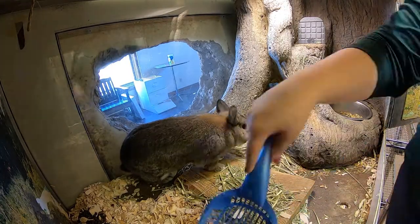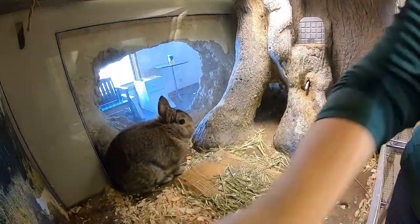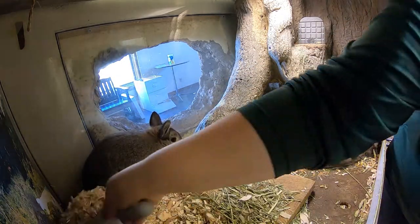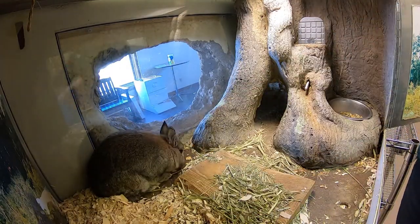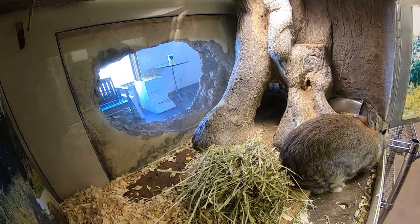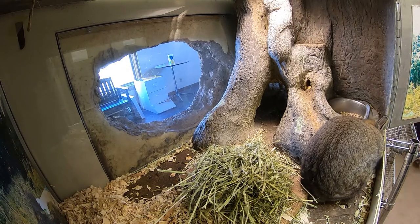Oliver, the Netherlands dwarf rabbit, is another of our ambassador species, representing the cottontail rabbits native to our area. Each day, Oliver has his bedding replaced, receives fresh hay and pellet food, some fruits or vegetables, and fresh water. One of his favorite treats is a piece of banana rolled in uncooked oats. In addition to having daily enrichment time, Oliver also has toys in his enclosure.